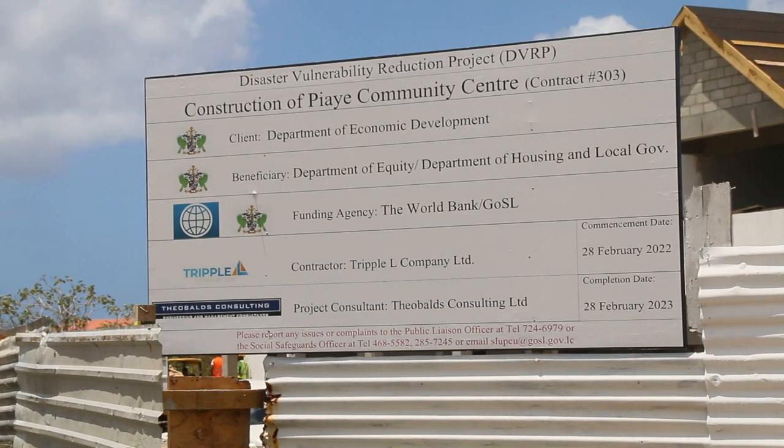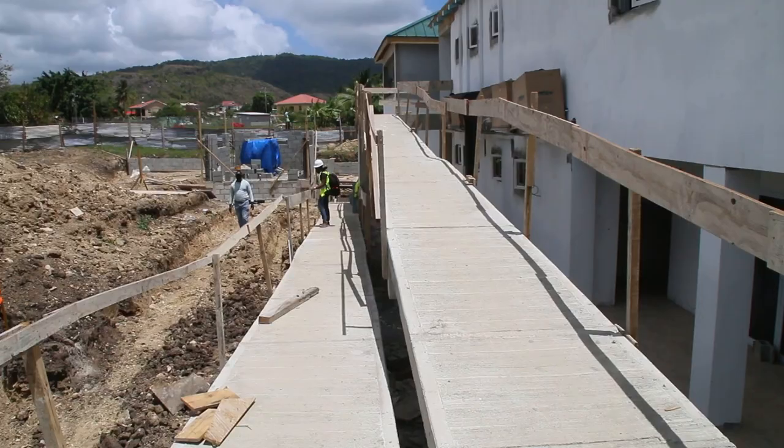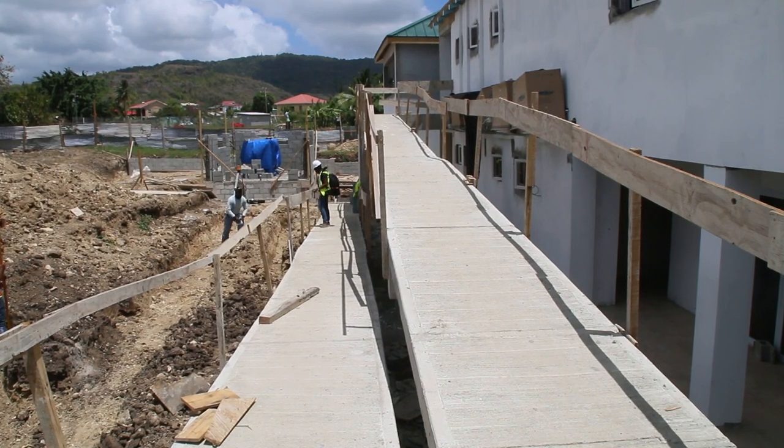It's a real modern building. It has a ramp where a differently-abled person can use. In the event of a storm, it can be used as a shelter. It would have a doctor's quarters, an area where you can keep community shows and various things, a kitchen, an internet section. It's to help uplift the community.